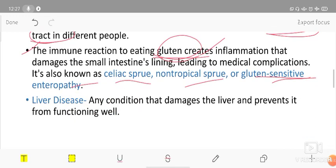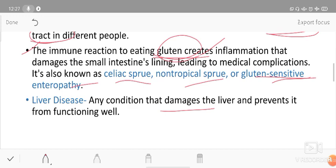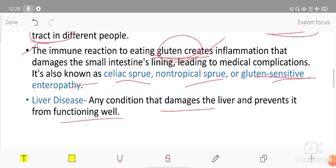Liver disease refers to any condition that damages the liver and prevents it from functioning well. When liver function is impaired, that condition is called liver disease.